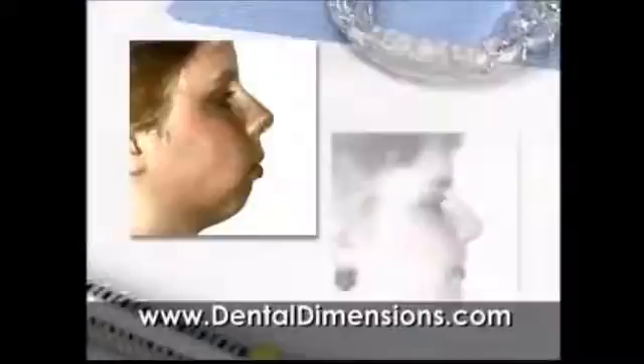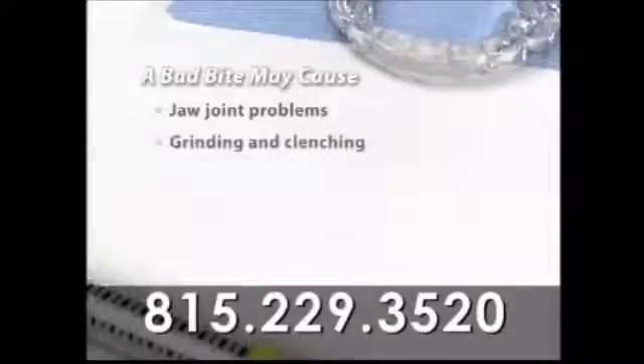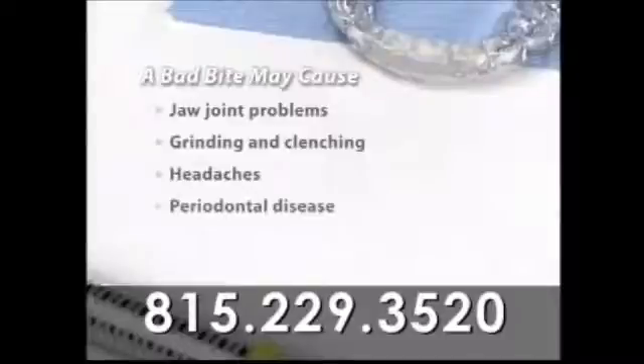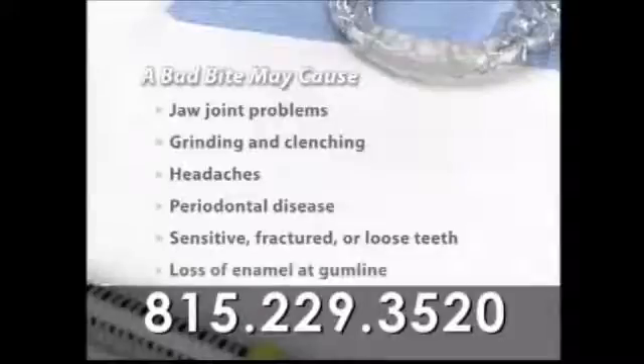Bite problems that aren't corrected can really affect a person's appearance, and they can sometimes lead to problems with the jaw joints, grinding or clenching of teeth, headaches, increased risk of periodontal disease, teeth that are sensitive, fractured or loose, and the loss of tooth enamel at the gum line.